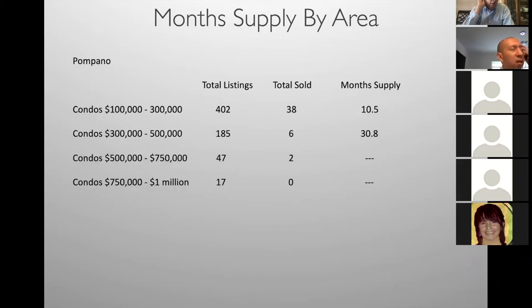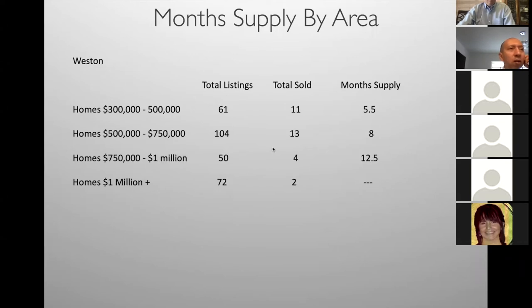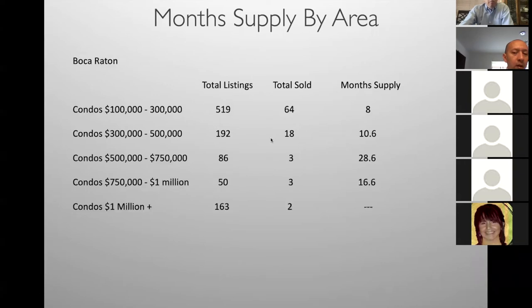Pompano condos $100,000–$300,000 — a lot of sales; above that price it tapers off. Pompano homes have slowed down a little, but anything under $300,000 is good. Weston homes — some activity, though sales have slowed down about a third due to the virus. Boca Raton condos $100,000–$300,000 — 64 sales, a lot of activity with 55-plus communities. Above $300,000 it starts tapering off.